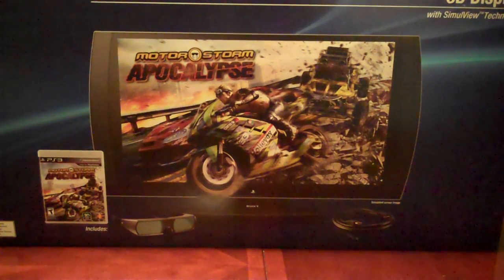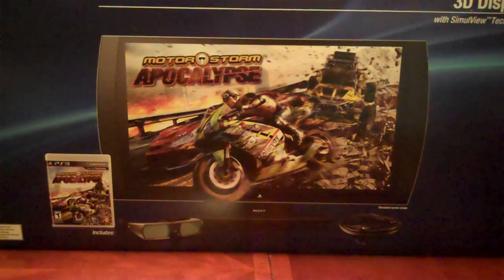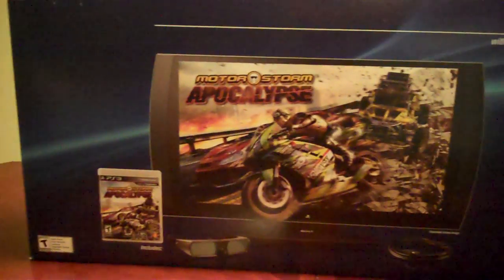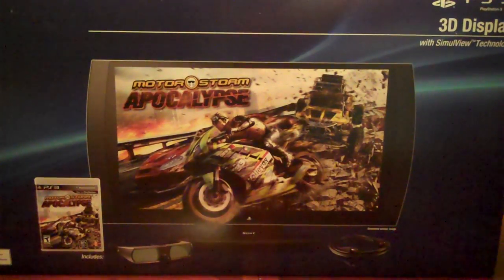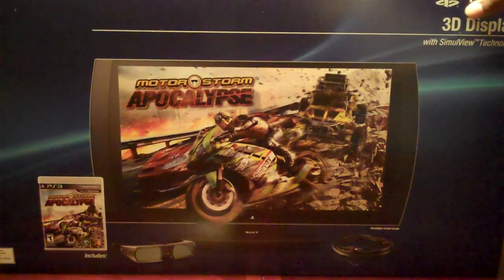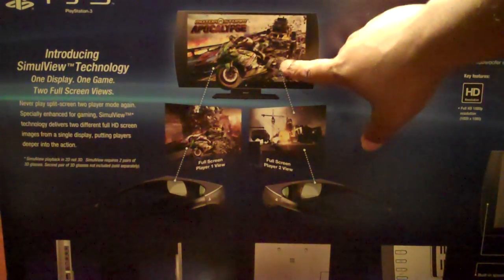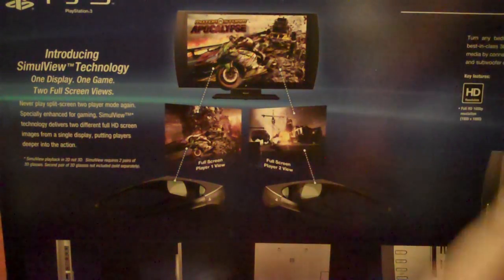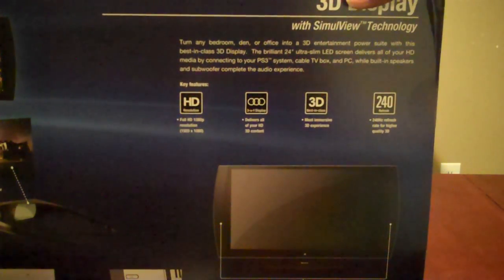I was able to pick this up for $99 from Best Buy. And if you've been following me, you know that Sony sent one of these for review, but I was also able to snag another one from Best Buy for $99. On the back you can see what it comes with — MotorStorm Apocalypse, a pair of glasses, an HDMI cable, and a little bit more about the 3D display.